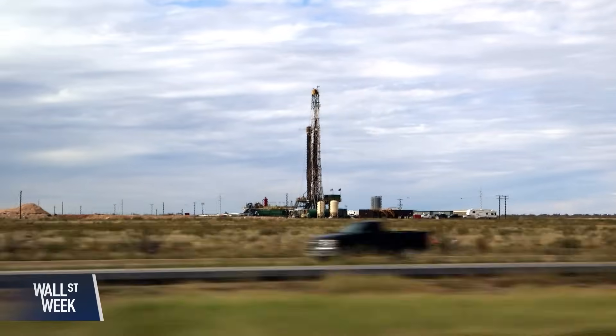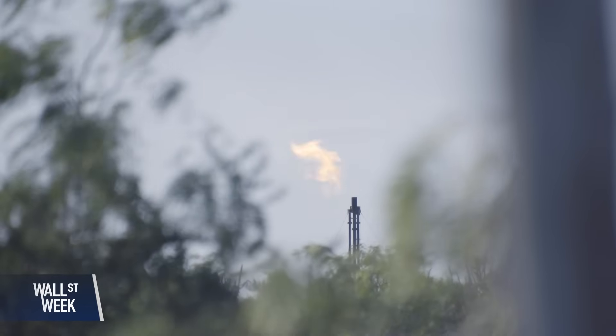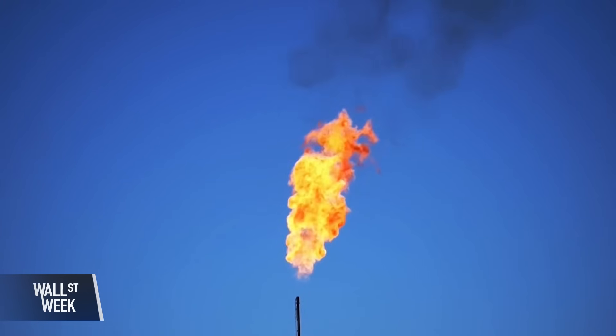Still, many operators show little sense of urgency, some pointing to difficulties in capturing the leaking methane and transporting it. Others say the economics just don't work to deploy monitoring systems across thousands of sites. Is Jonah an outlier? You've been an early adopter — what are the attitudes within the industry?